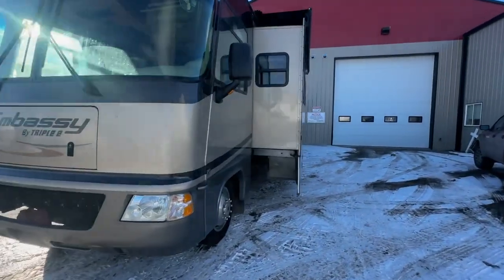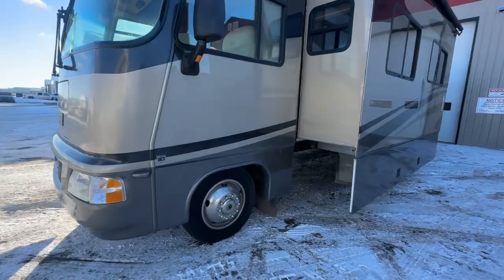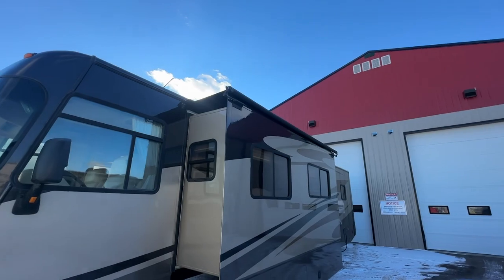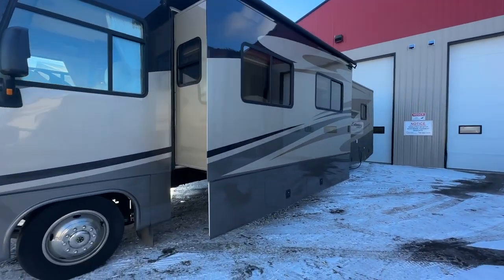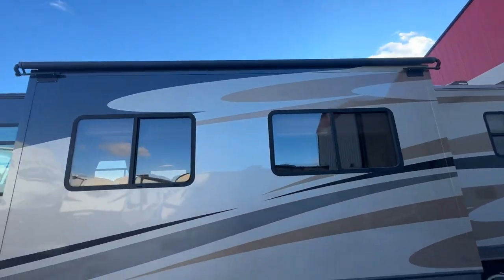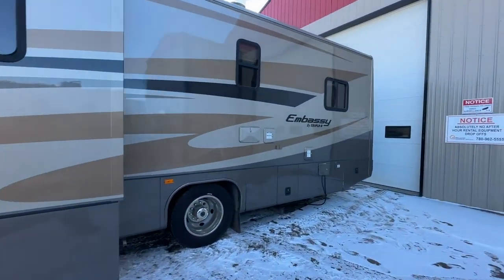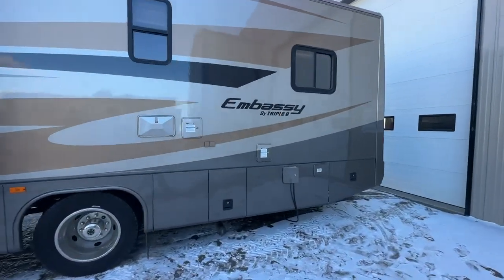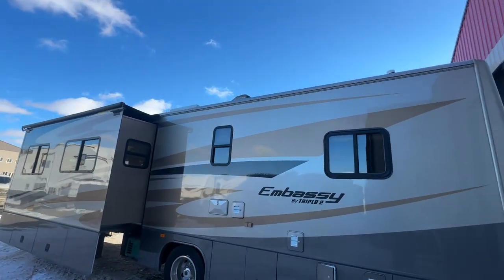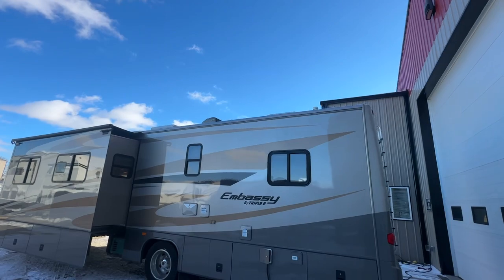He just stopped using this unit and decided it's time to sell and move on to a different chapter of his life. You can see it has another big slide out on this side, and big compartments all along this side. Check the listing for the hours on the generator — I haven't checked that. I might be able to find it inside as I do my walkthrough.